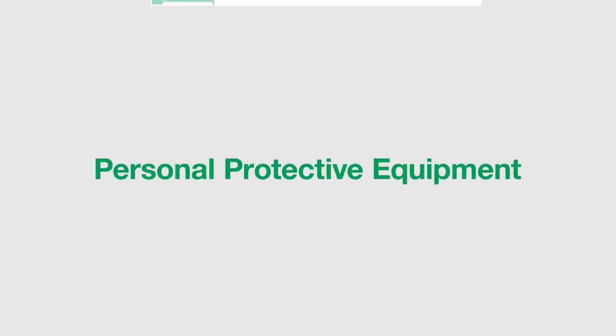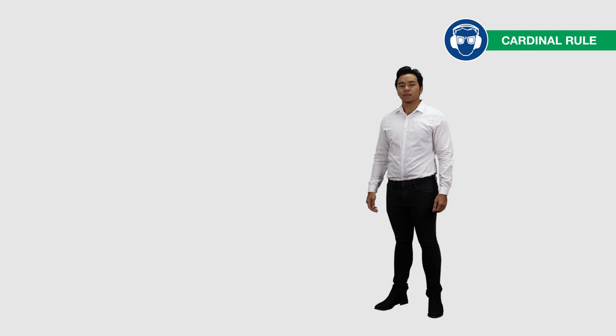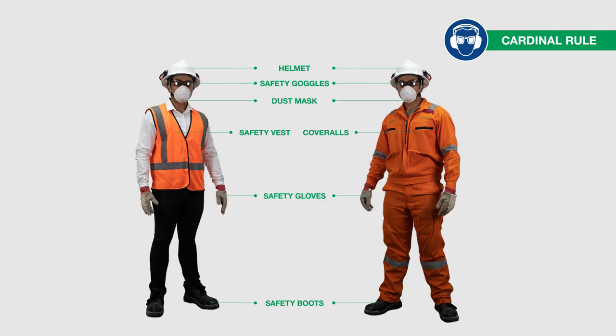Before you head to the plant, please ensure that you are wearing the appropriate personal protective equipment. This is the standard equipment required by BHC: coverall or safety vests, helmet, safety boots, safety goggles, dust mask, safety gloves, and earplugs.